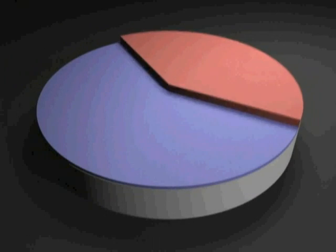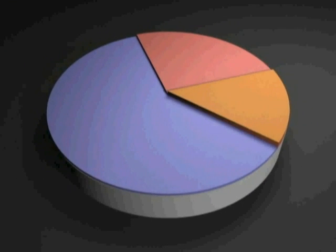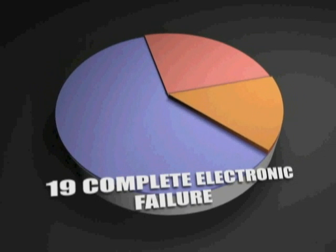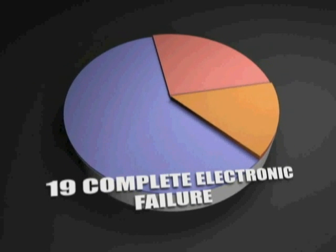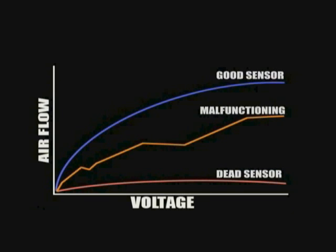Out of the 42 sensors we found to be malfunctioning, 19 of them were the result of a complete electronic failure. When we applied an electrical voltage to one end of the sensor, regardless of its condition, it should still be able to pass some level of current to the other end if the material is conducting electricity. In 19 of these cases, there was no conduction happening at all — it was in essence a material failure where the sensor would no longer conduct any voltage.